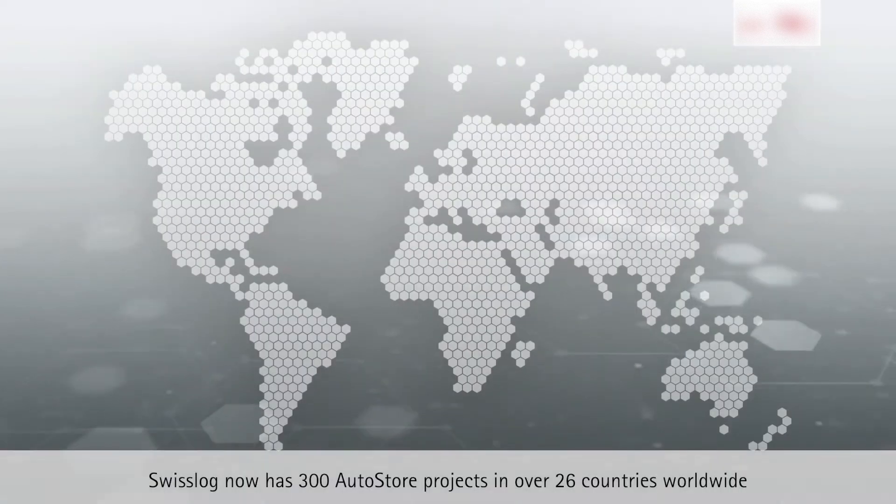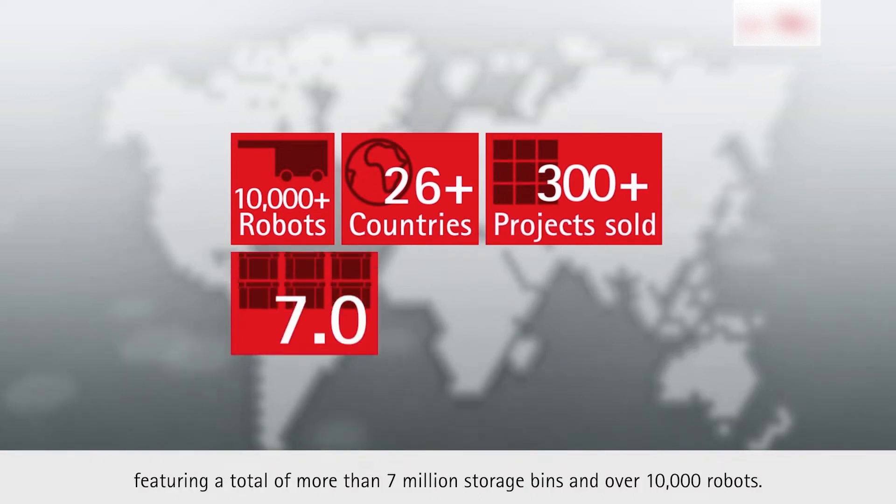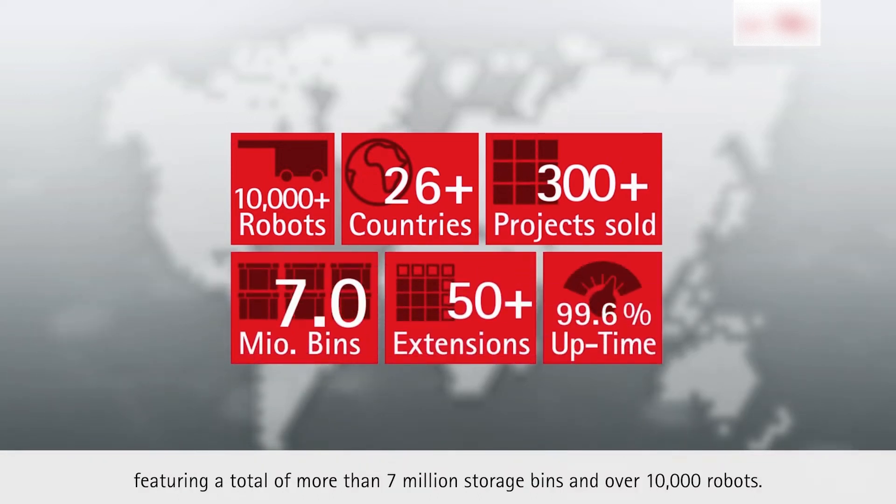Swisslog now has 300 AutoStore projects in over 26 countries worldwide, featuring a total of more than 7 million storage bins and over 10,000 robots.